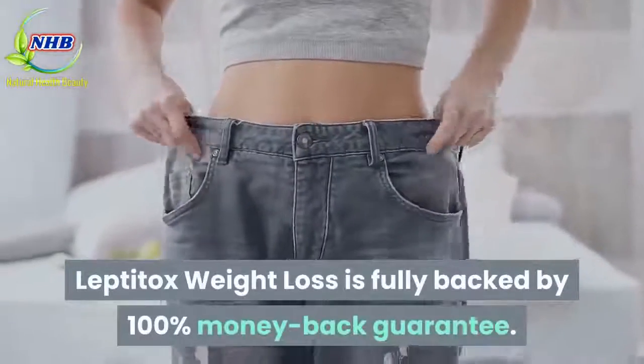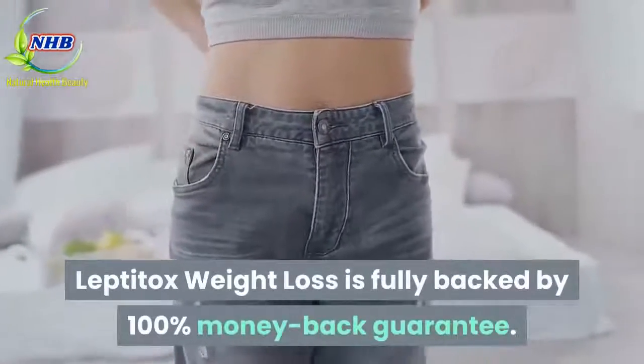Money Back Guarantee: Leptitox weight loss is fully backed by a 100% money back guarantee.